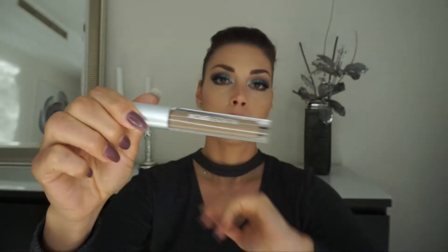I have my Wonder Brow — of course always using this one when I'm doing my brows.